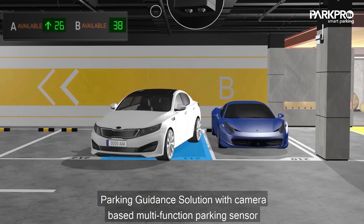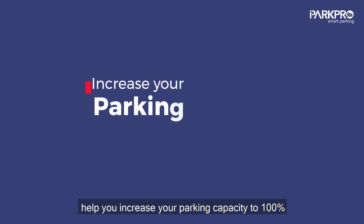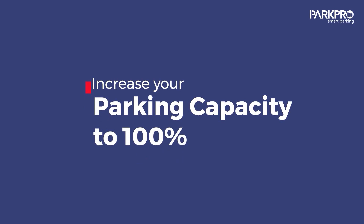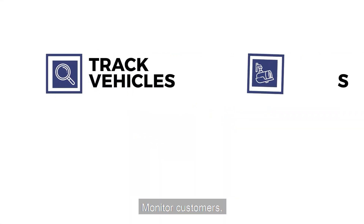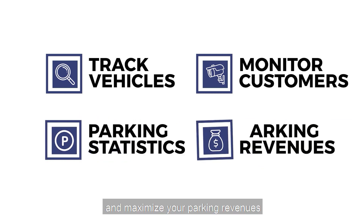Parking guidance solution with a camera-based multifunction parking sensor helps you increase your parking capacity to 100%. Track vehicles of interest, monitor customers, provide detailed parking statistics, and maximize your parking revenues.